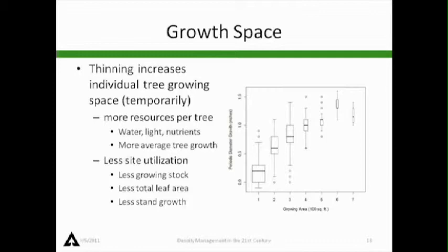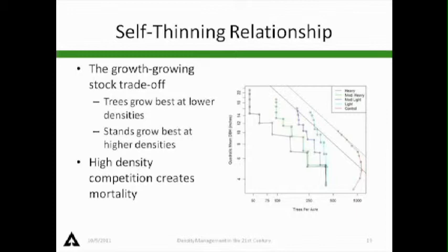If we take a stand with a stem map and look on the horizontal axis at growing space — growing area in 100 square foot classes — as we increase growing space we get more growth; as we have less growing space, we have less growth. Of course, there's a lot of variation. Another trade-off: if we're interested in snags and things like that, we need density. Looking at the typical self-thinning trajectory, the red line goes up, hits a point, and mortality begins.